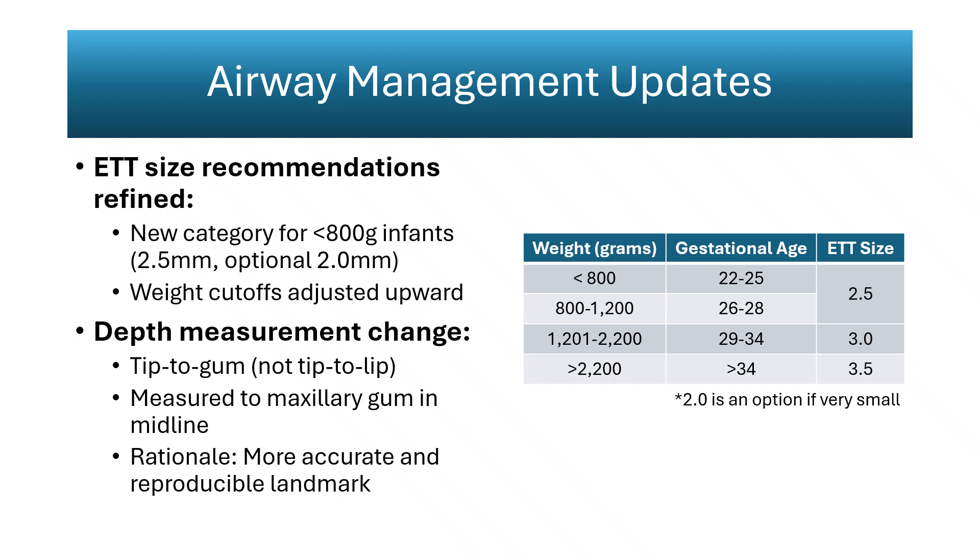Early trials using gum-based measurement showed higher radiographic accuracy and reduced need for repositioning. This is a meaningful improvement in standardization and patient safety. However, it will require intentional retraining to ensure consistent measurement technique, and clinicians must remain aware that gestational estimates, not weight, will still drive initial tube selection in emergencies.